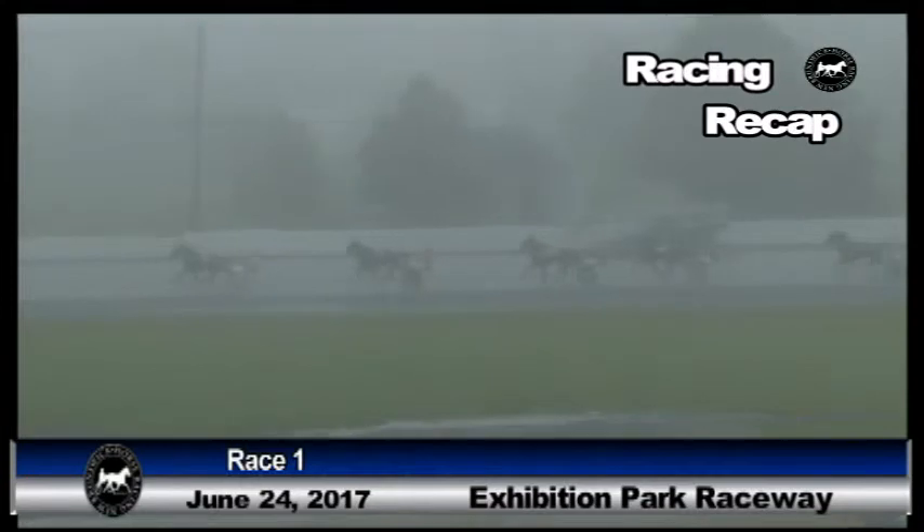The field comes out of the first turn and up the back stretch, they're all chasing Salzbrook Fresh and Sam Hodgins. They set up shop on the front end, tap the brakes on route to the opening quarter. Salzbrook Fresh is the leader, Coke and Countess is the closest to her. Quarters up, thirty and three.